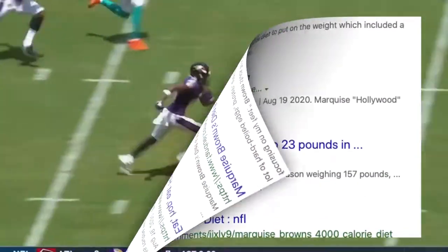He gained 20-something pounds and they say he still looks good, he still has the speed. So we're gonna try the diet. I have the exact diet — it's 4,000 calories, six meals. We don't have the exact serving sizes that he uses, so we're just gonna be guesstimating. But we're gonna be tracking the calories and showing everything. Let's get straight into it — first meal, let's go.